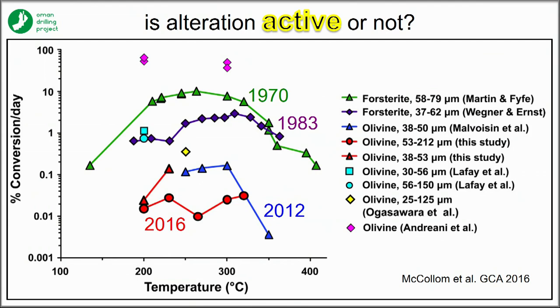His own and other modern experiments show very low conversion rates of olivine to serpentine at temperatures below 200°C.